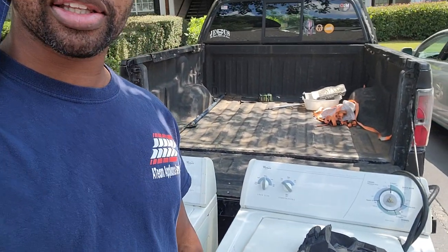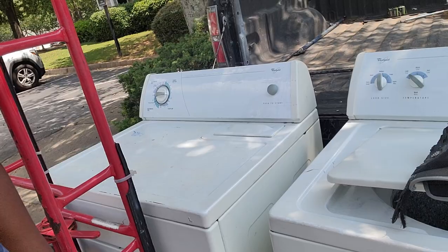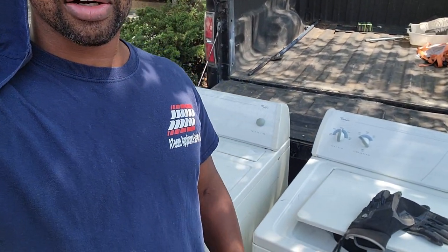Hey everyone, this is Reggie with Team Appliance. I just picked up these two sexy beasts. The story behind this is these are machines I sold this customer about two years ago. The customer is now moving and asked me to come pick up the machines. I said sure, no problem — I'll come pick them up for free at no charge. It's one of the services we provide: a free pickup of our old machines.